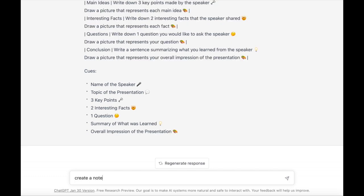Let's change it up again here and ask ChatGPT to create a note-taking template for a seventh grade student to use while reading the book The Hate U Give.